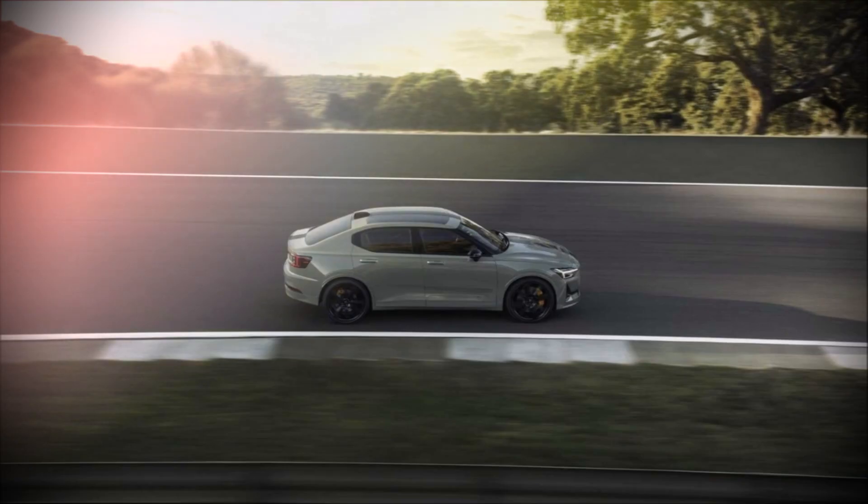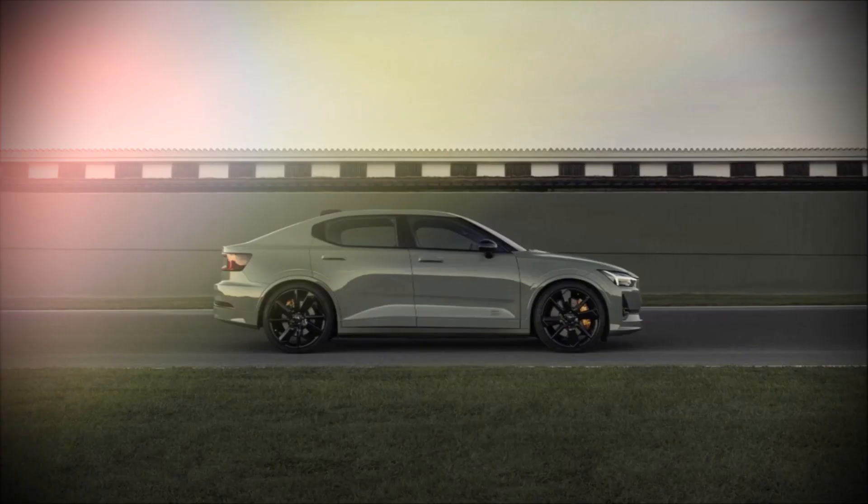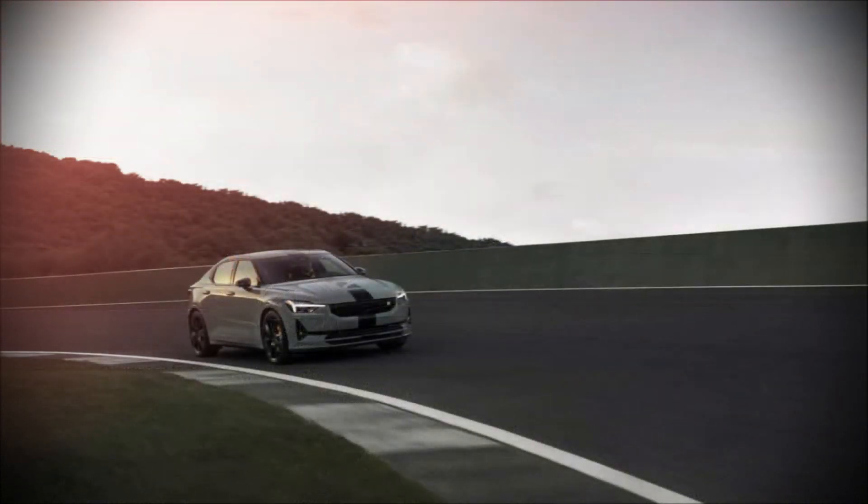The performance-focused BST Edition 230 builds upon last year's Edition 270. It comes equipped with staggered 21-inch wheels, similar to those found on the Polestar 1, and Pirelli P-Zero tires for all-around grip.